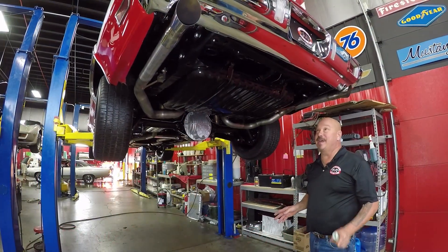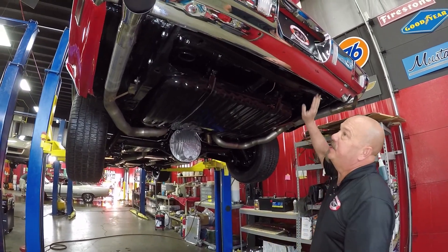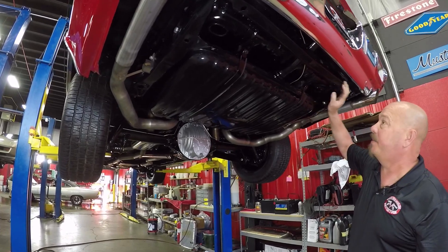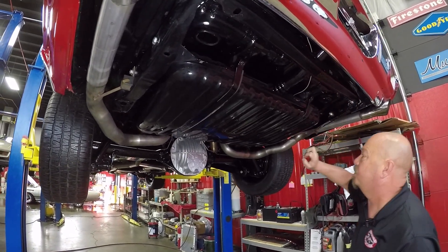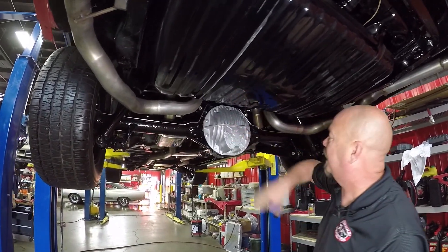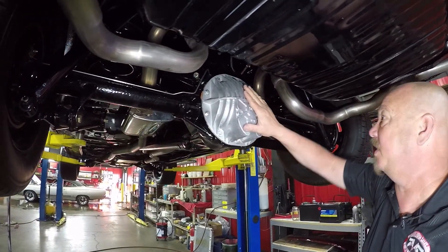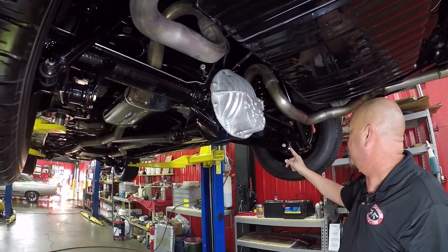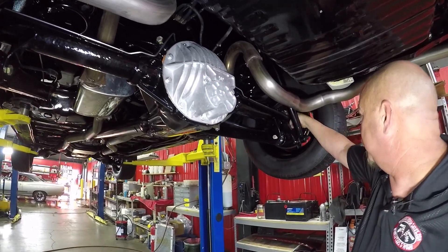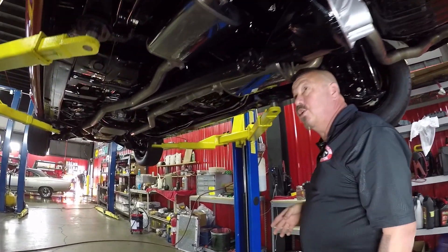We're underneath this beauty. Look at that — looks like everything that could be painted has been painted. This frame might even have powder coat on it. That is a slick paint job on the frame. Floor boards look like they're brand new. Gas tank's all painted up. Got a real nice cover on this center section here, right around the 2.55 gear, and it is an open rear end. Brand new brake lines, brand new bushings, brand new bolts, brand new shocks. Looks like new wheel cylinders, and our guys here at the shop pull apart all our brakes and make sure they're in good working order.